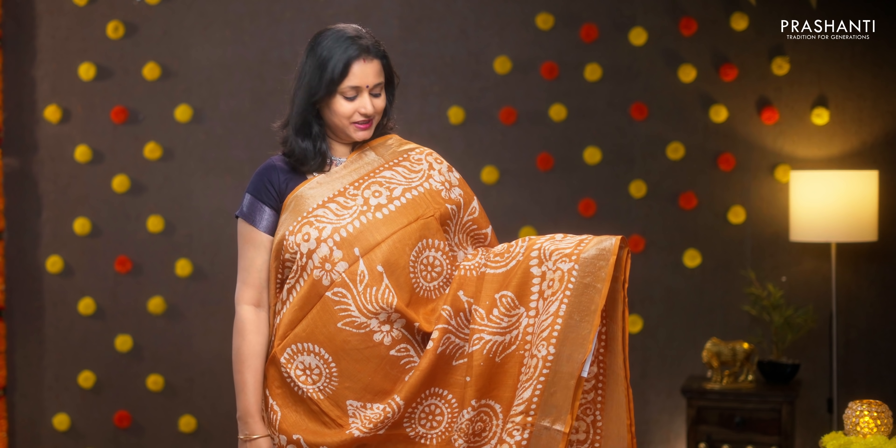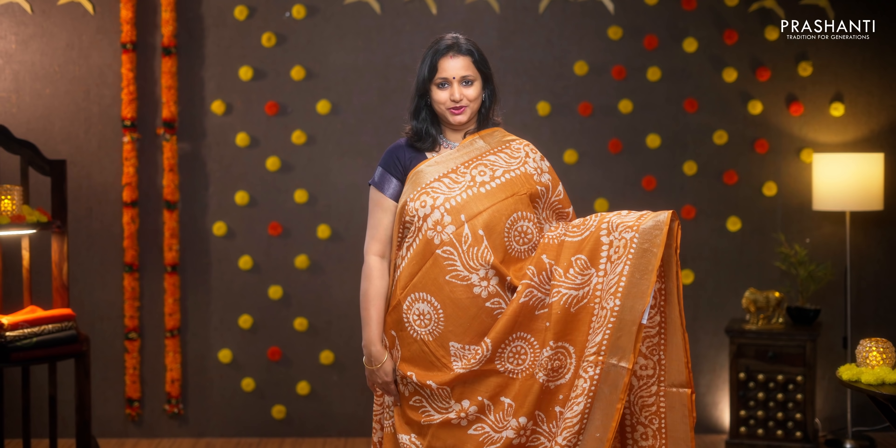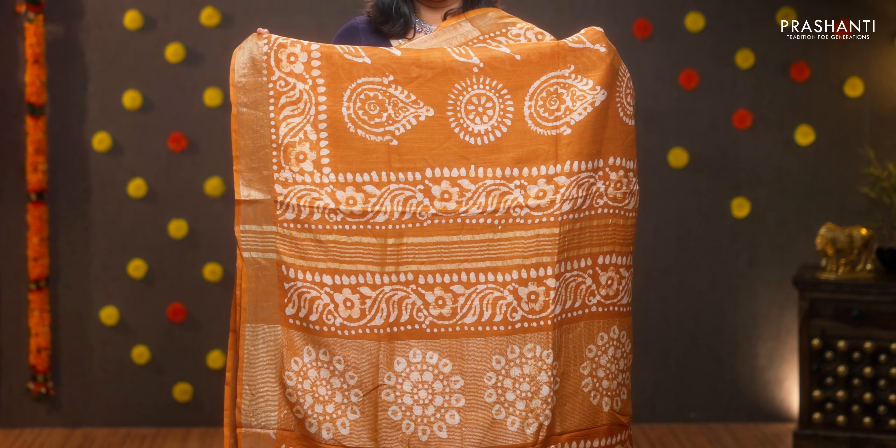Mustard — one more pretty colour with all over batik prints in the body. Batik printed pallu, a plain blouse in mustard, priced at 950.